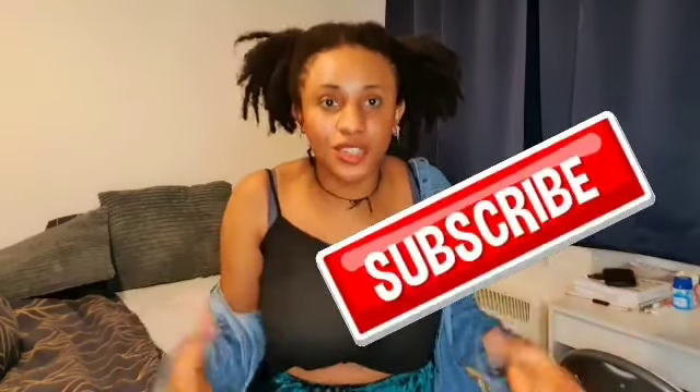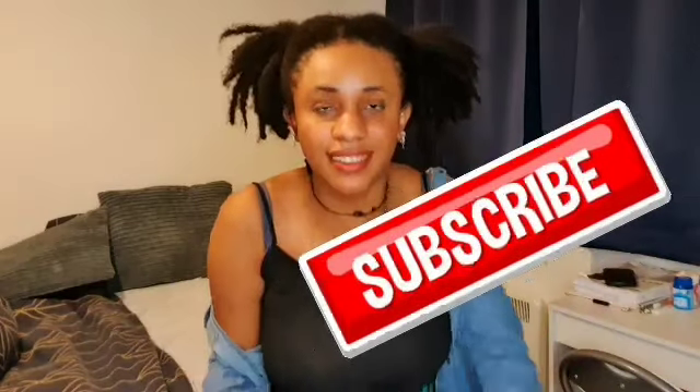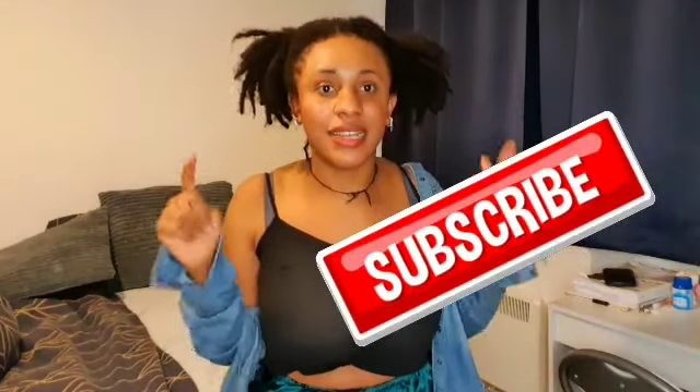Please subscribe to my channel, share the video if you can, and comment in my comment section — you guys don't comment, you don't like the video! Thank you guys for sticking around. I know this video is too long but I couldn't help it — if I make it short then some information would be left out. I love you guys, bye!